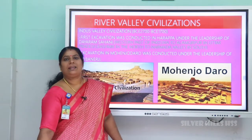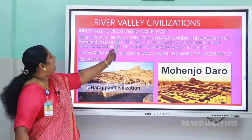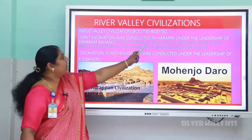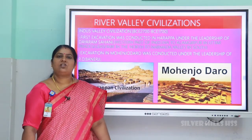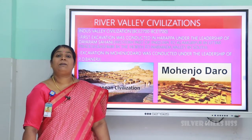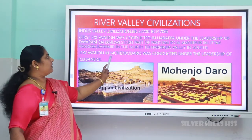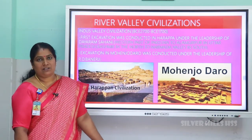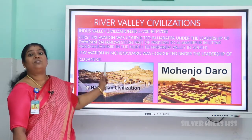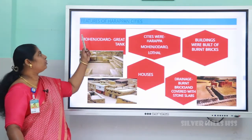From Kashmir in the north to the Narmada valley in the south. The first excavation work was conducted in Harappa under the leadership of Daya Ram Sahani, that is why the civilization is also called the Harappan civilization. The second excavation was conducted in Mohenjo-daro under the leadership of R.D. Banerjee. So these were the two main cities on the banks of the river Indus.